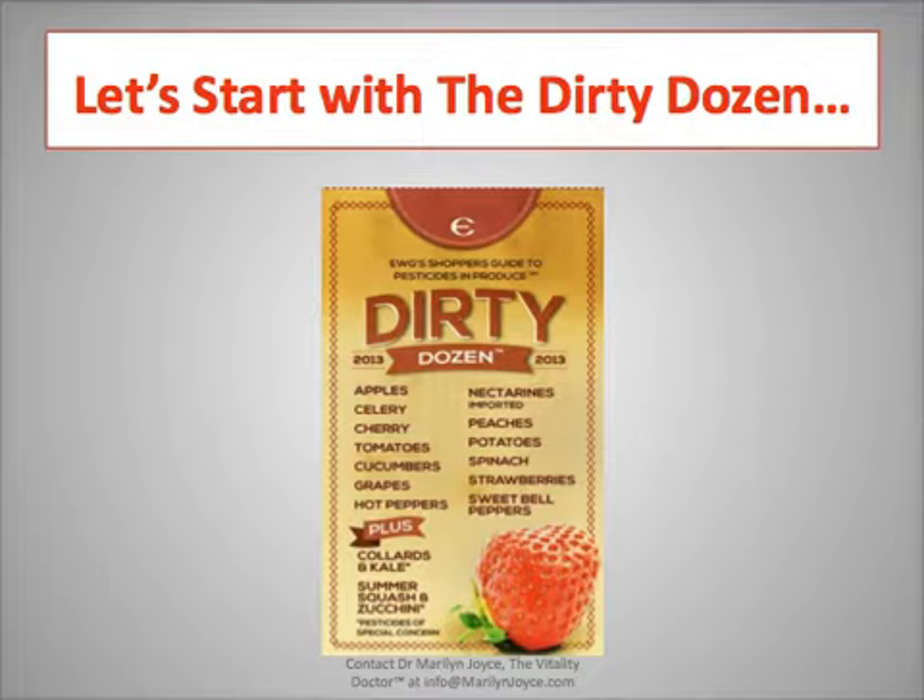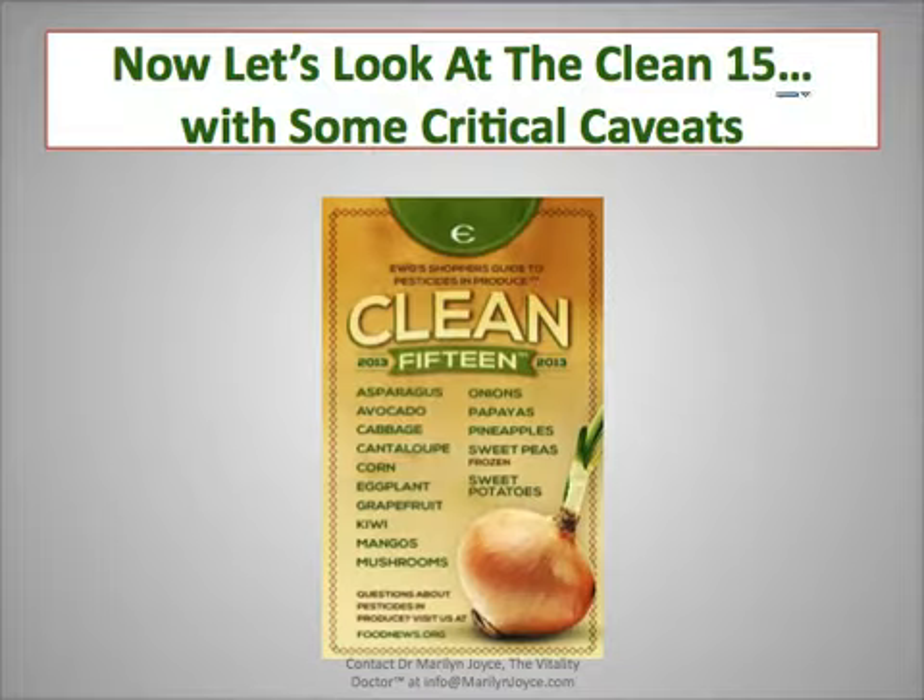They then looked at the clean 15 — I'll give you a couple of critical caveats after I go through the list. The clean 15 includes asparagus, avocado, cabbage, cantaloupe, corn, eggplant, grapefruit, kiwi, mangoes, mushrooms, onions, papayas, pineapple, frozen sweet peas, and sweet potatoes.